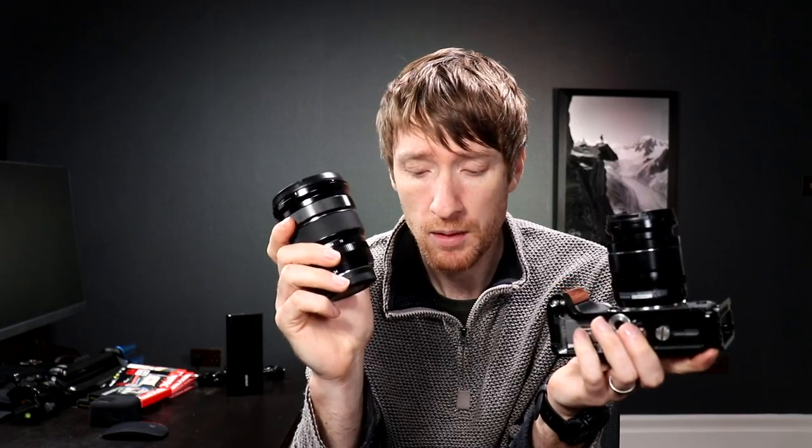These are not the best lenses you can buy for this camera, but when you start buying the best lenses, the weight goes up and the size goes up. The whole point of buying into this system is that it's small, portable, and lightweight.